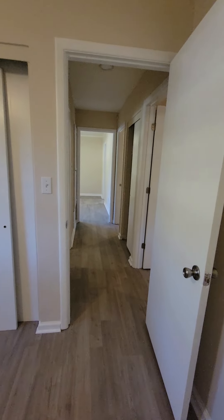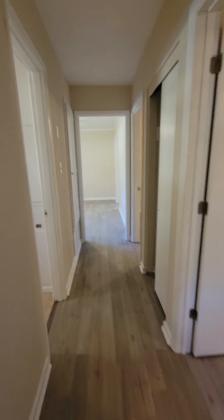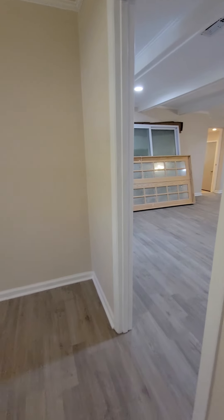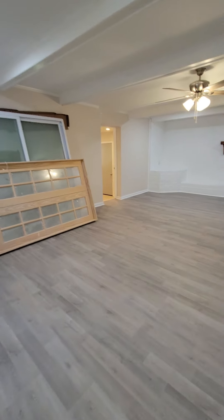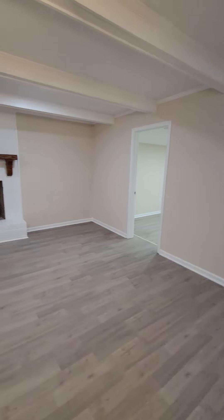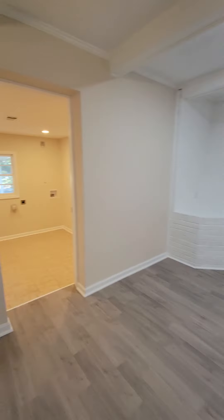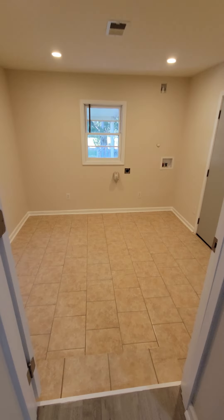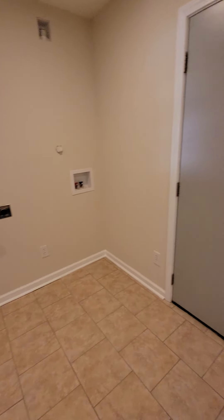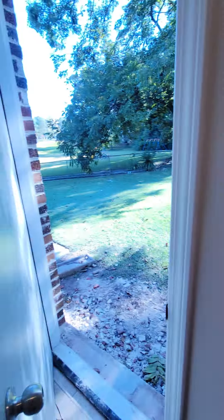There are a couple of minor details left, but it is 99% done. Now let's move back to the laundry room, which also takes you to the backyard. The laundry room does have two steps down. Brand new steel back door.